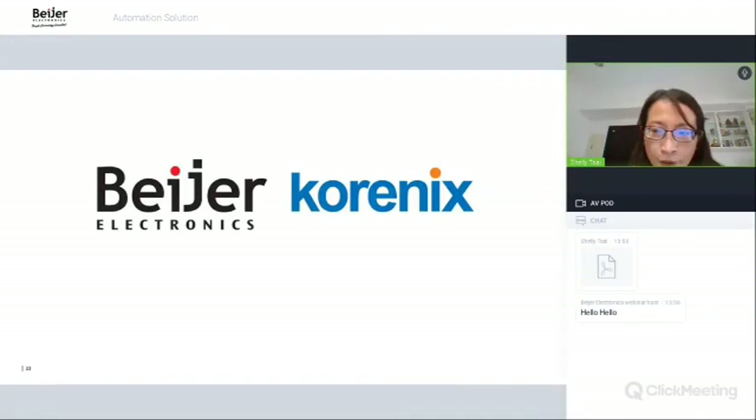That's all for my presentation. Thank you for listening. If you have any inquiries, please welcome to contact us.